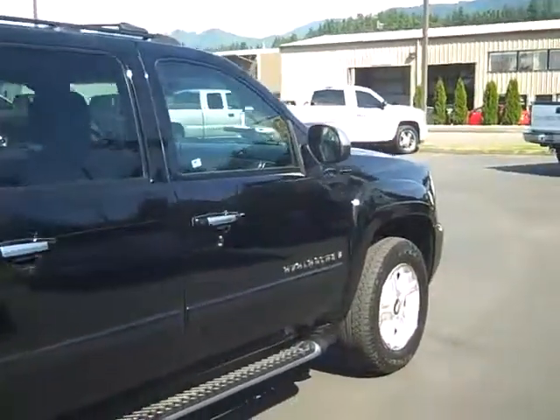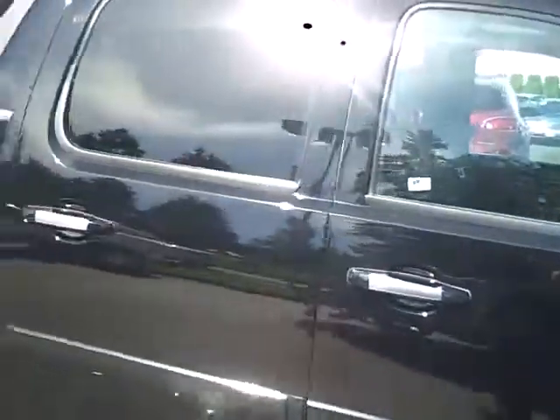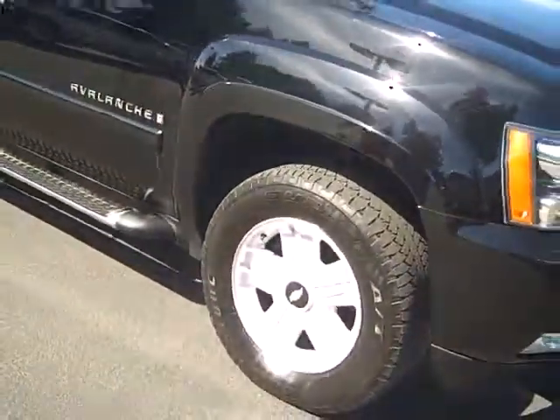So we come along the passenger side here, no major dents or major scratches, just a clean-looking truck. Got the special wheels right there as well.